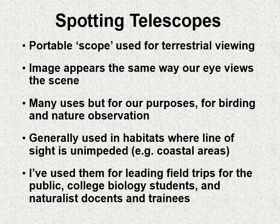Let's start with some definitions. A spotting telescope, or a scope as I'll call it, is usually used for terrestrial viewing. The image appears the same way that we see the scene — which is different than an astronomy scope. There are many uses for scopes, but for the purposes of this video, I'm going to assume it's for birding and nature observation.